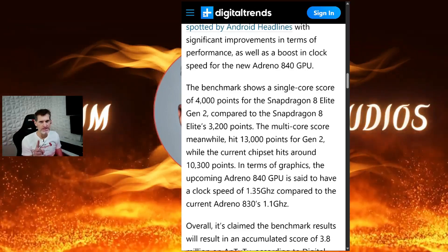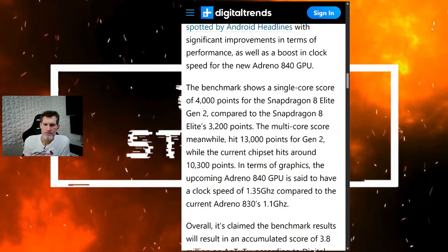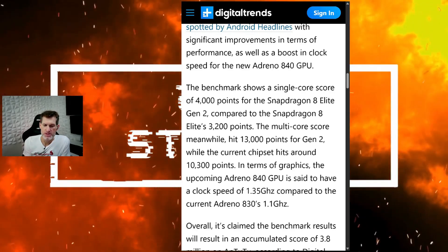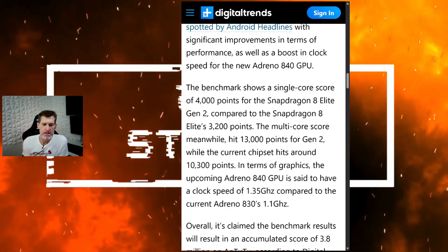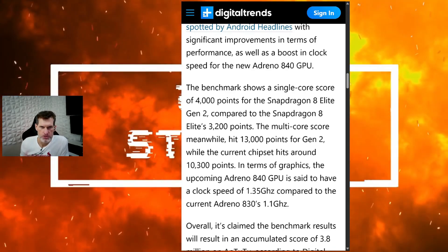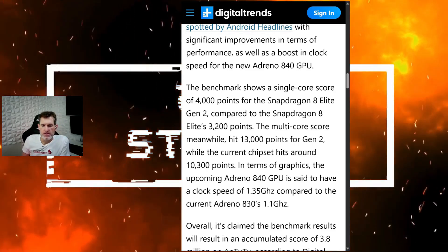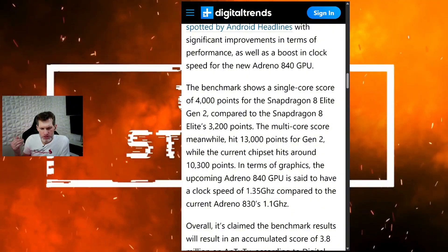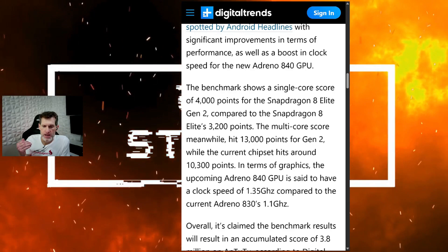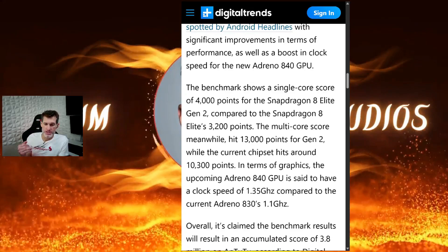There's only been one device where I've gotten over 10,000 points. Usually the majority of my benchmarking tests with Geekbench on the Snapdragon 8 Elite get just under 10,000 — like 9,700, 9,800 — with the best being 10,300. The 8 Elite Gen 2 at 13,000 points is insane.